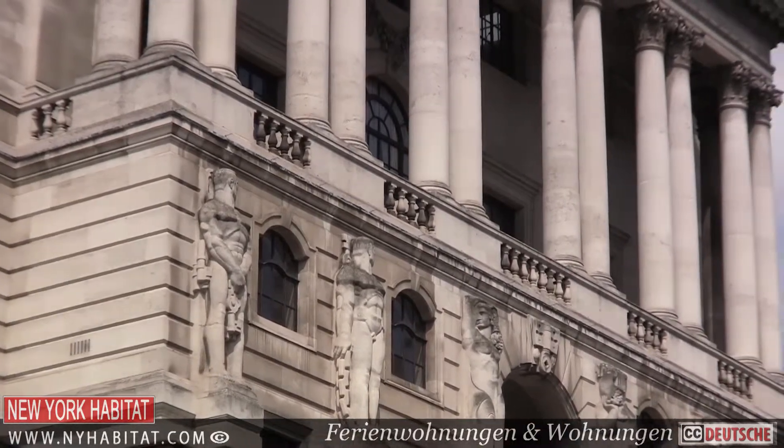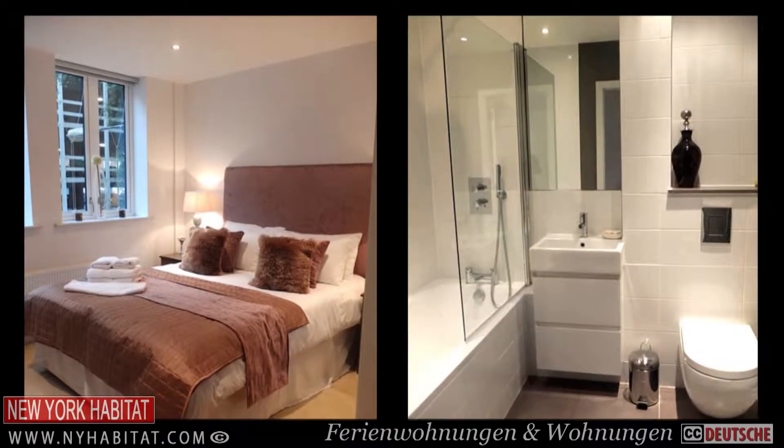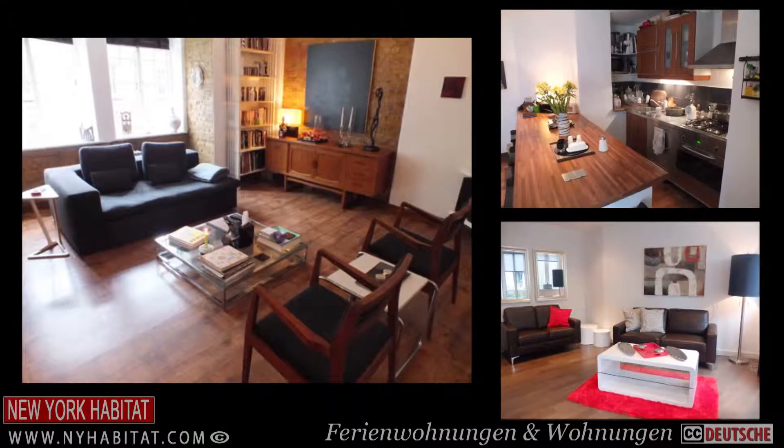The City is the financial and legal centre of London. If you're here on business, then why not consider one of New York Habitat's service apartments here in the heart of the city. We have a range of apartments available from one day to one year throughout the area.